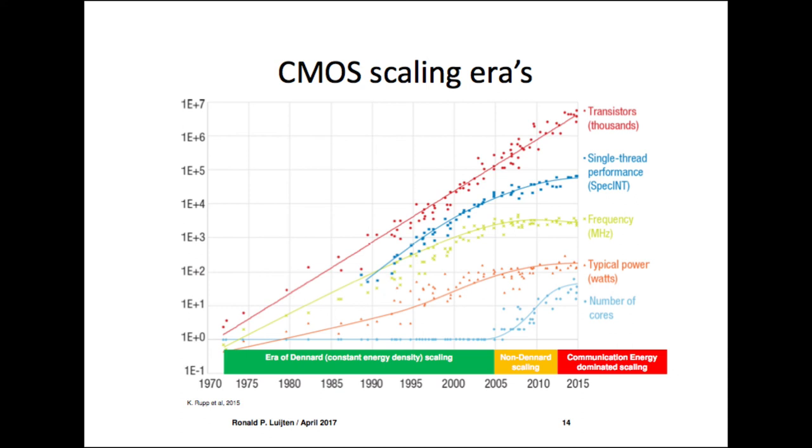This is a point of inflection that I don't think system builders realize enough. Around 2012 we entered the third phase of scaling: until ~2005 we had Dennard scaling with constant energy density; then non-Dennard scaling; and now I say we have entered communication-energy-dominated scaling. This has fundamental implications.